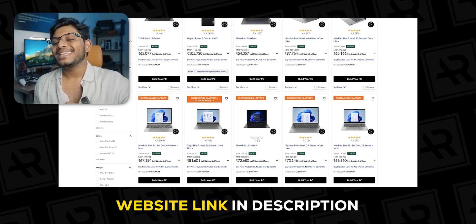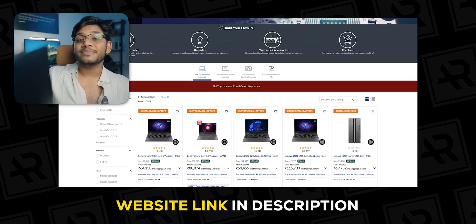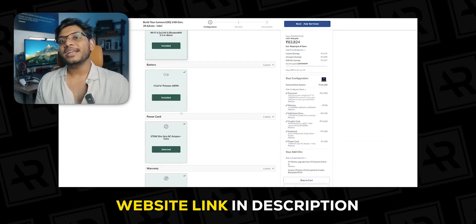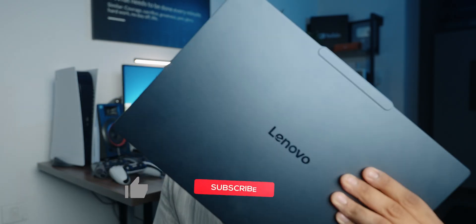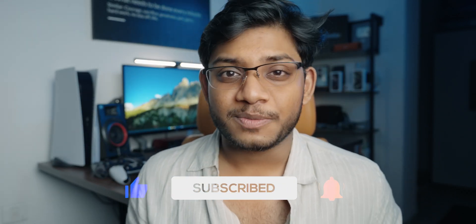Lenovo also has offers across their entire laptop range — whether that's the IdeaPad series, the Yoga Slim series, the LOQ series, or the Legion gaming series. You can find more information on the website, linked below. I hope you guys enjoyed my review of the Yoga Slim 7X. Let me know your thoughts in the comments below and I'll see you in the next one.